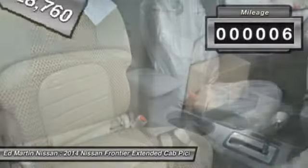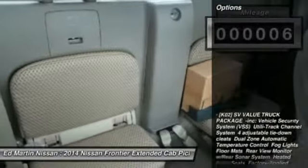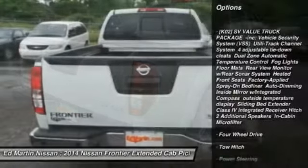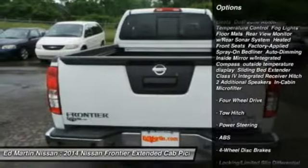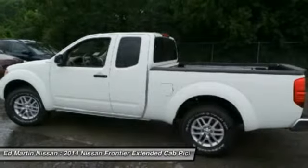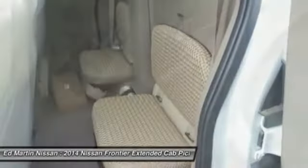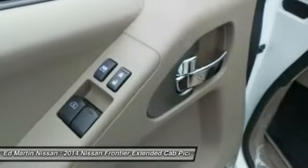This vehicle has less than 100 miles. Here are some of this vehicle's great options: stability control, tow hitch, traction control, steering wheel audio controls, anti-lock braking system, adjustable steering wheel, power steering, driver airbag, four-wheel disc brakes, and aluminum wheels.